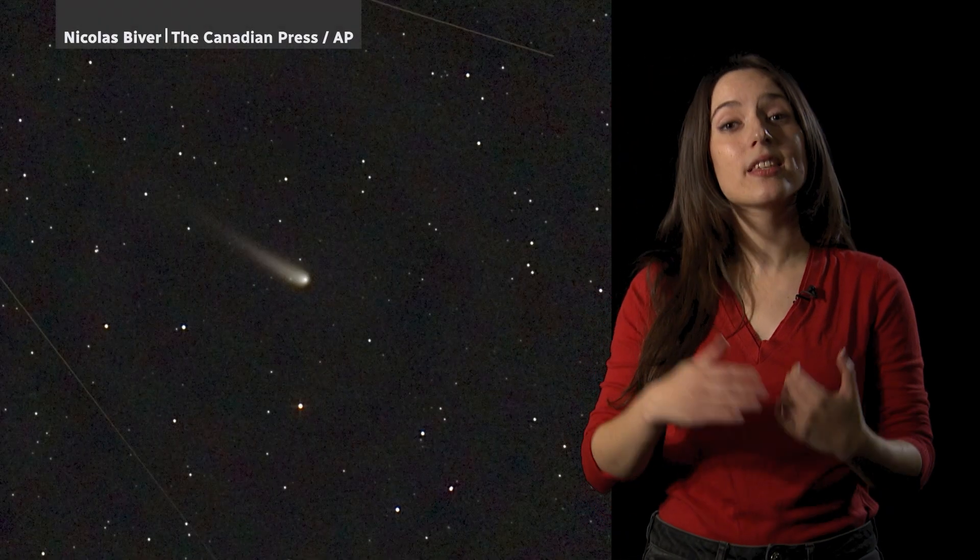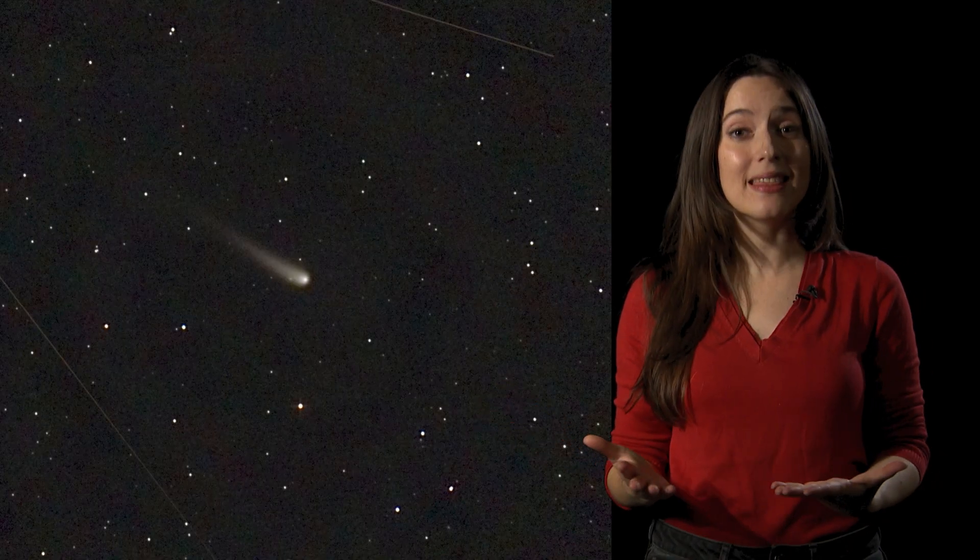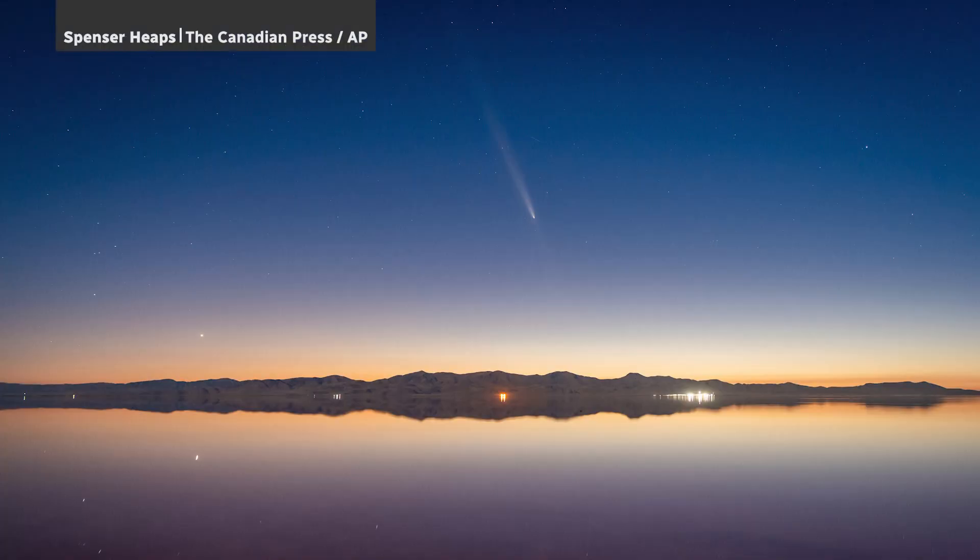Comets can be hard to see. They're made of ice and dust, and when the sun pulls them closer with its gravity, they start to melt. They have pockets of gas that explode with the temperature. The sunlight reflecting on the dust is what causes the tail that you see.